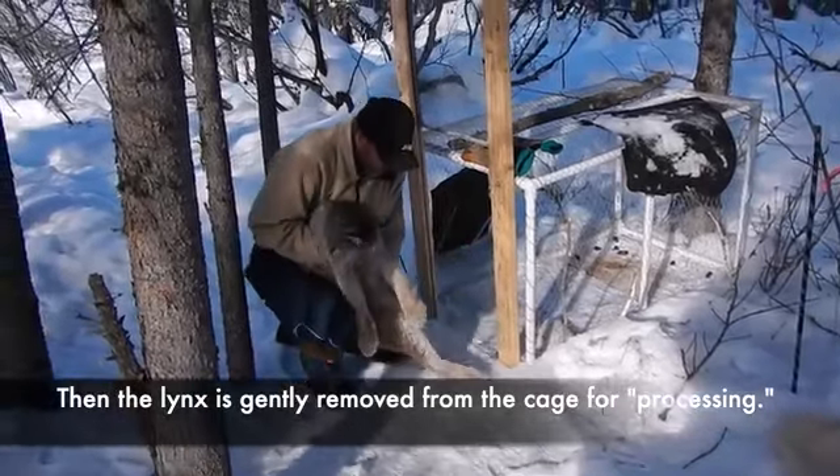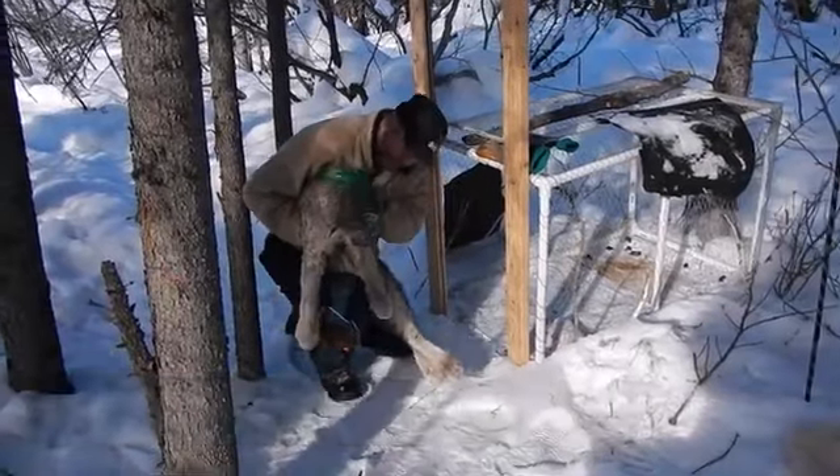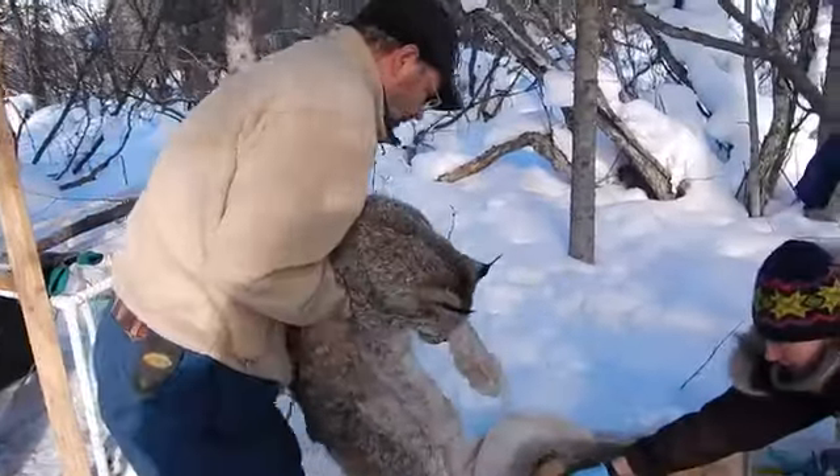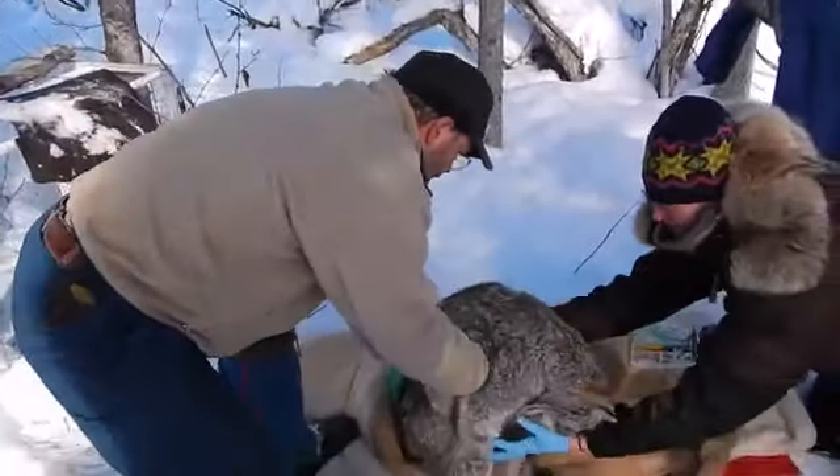A biologist removes the lynx from the cage and carries it to a blanket. The two biologists carefully wrap the lynx in the blanket from head to toe and close it with a drawstring.